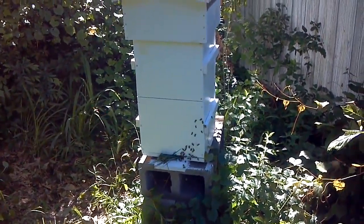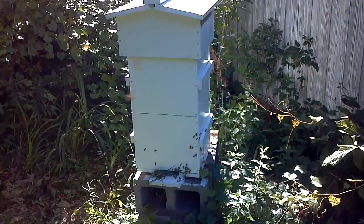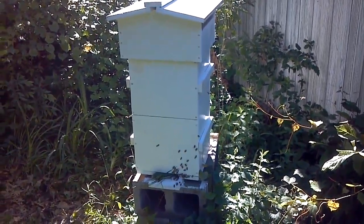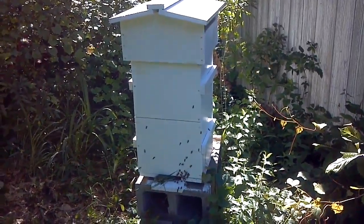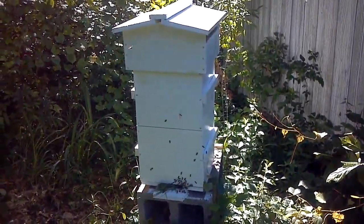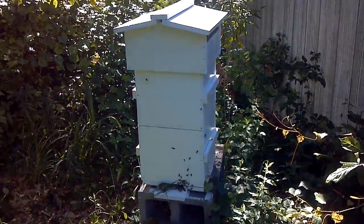It's April 21st, 2012, and if you watched my video from this morning, you would have saw all of these hives completely inactive, hardly nothing going on. It's around 50-something degrees, so I guess it was kind of just being a little quiet.